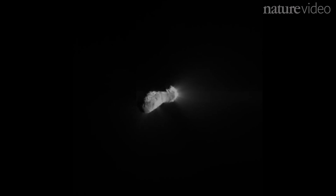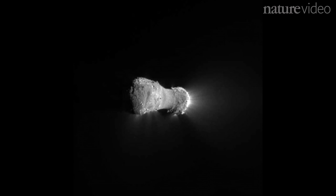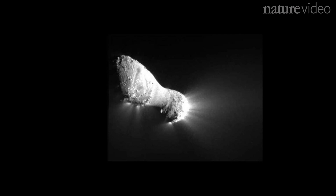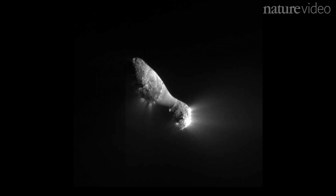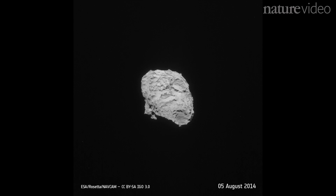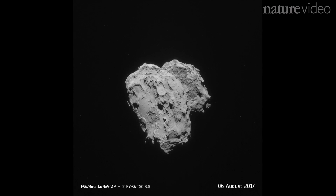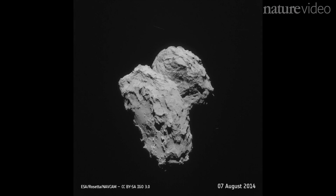Scientists have previously studied a comet called Hartley-2, which is in a similar orbit to 67P. But the water on Hartley-2 has a very different ratio of deuterium to hydrogen compared to the water on 67P. So even though they ended up close together, did these sister comets perhaps start out in completely different places?